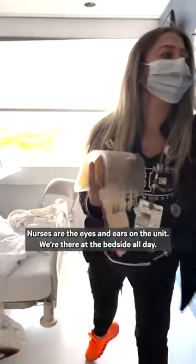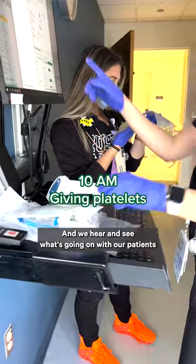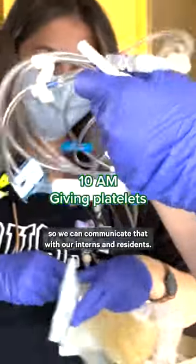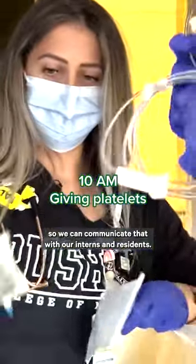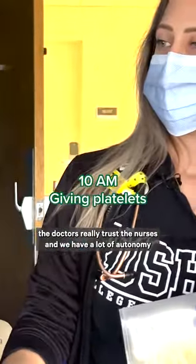Nurses are the eyes and ears on the unit. We're there at the bedside all day and we hear and see what's going on with our patients so we can communicate that with our interns and residents. What I like about working at Rush is the doctors really trust the nurses and we have a lot of autonomy.